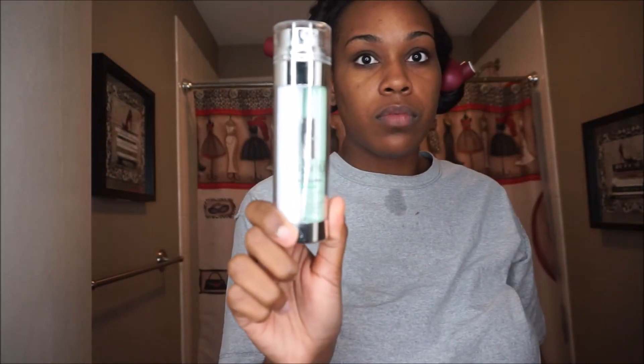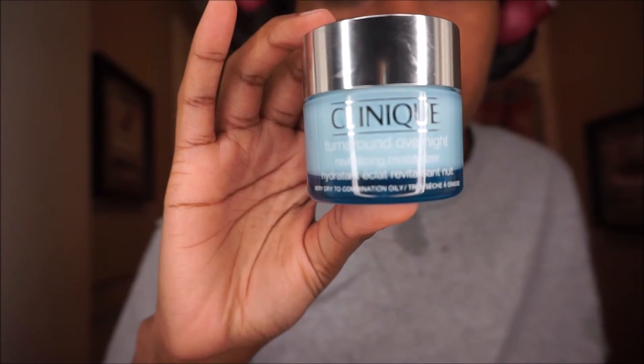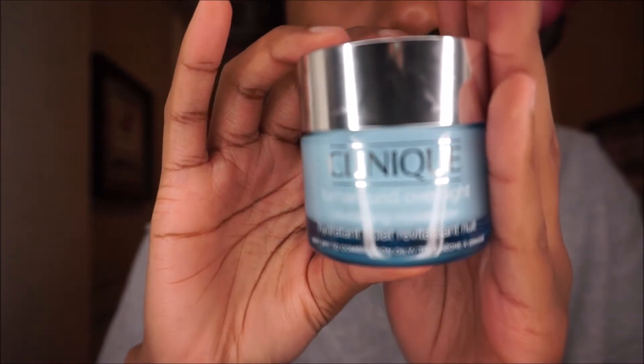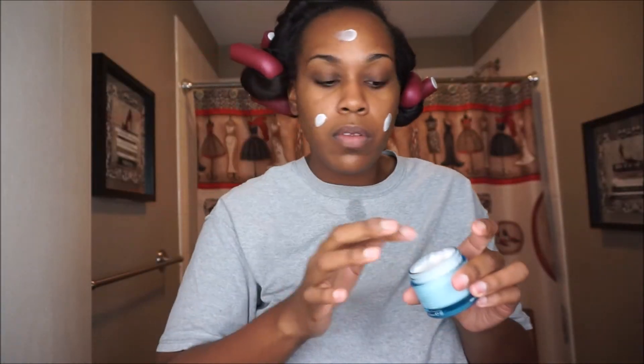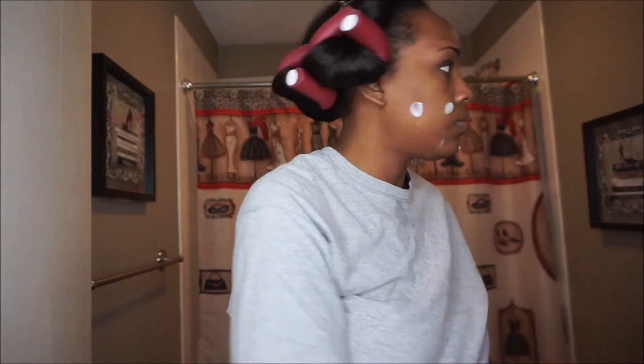I'm going to go back in with the same products — my Dark Spot Corrector and Optimizer as well. You use this twice a day on clean skin. Then I'm going to take the Turn Around Overnight cream. This is definitely going to help with my skin's radiance. It helps the skin feel plump and velvety smooth, and it's for all skin types — dry, oily, or combination. It also helps with cell turnover.